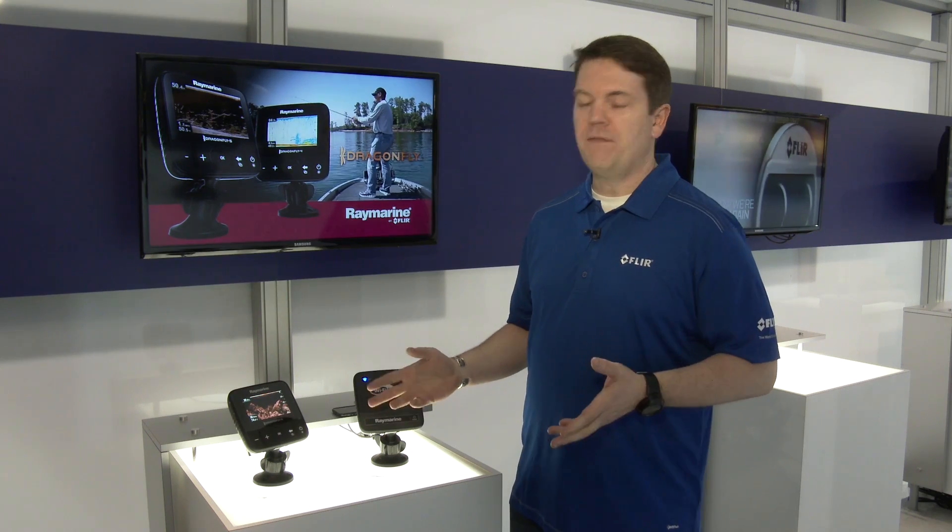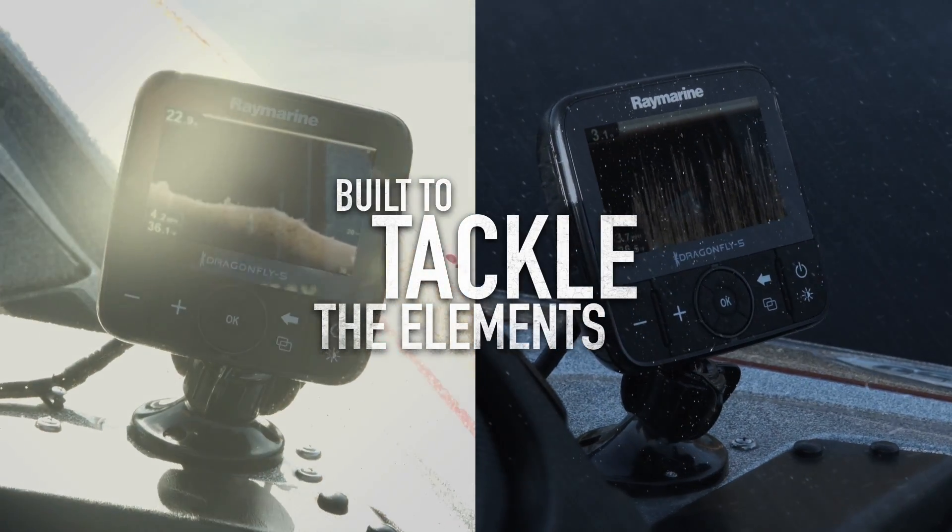It also has some other great features: an optically bonded display so it will never fog up, and it's super bright and has beautiful color in the bright sunlight.